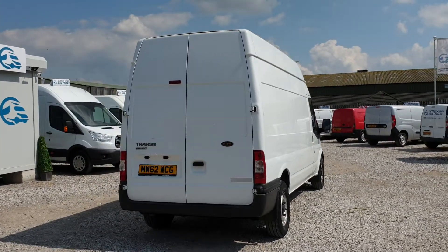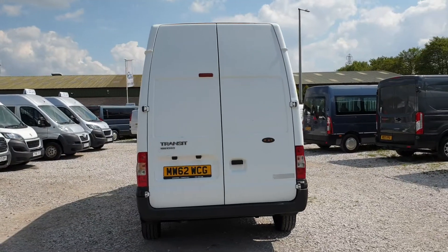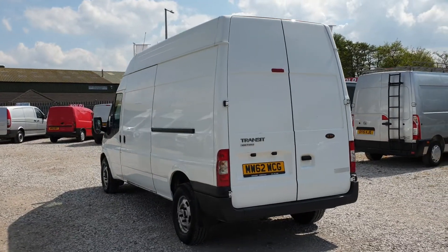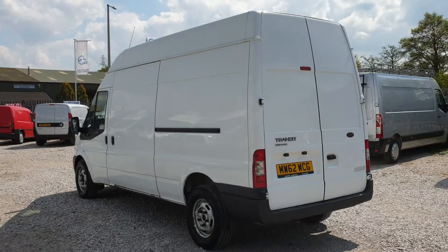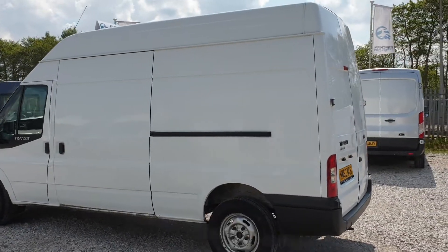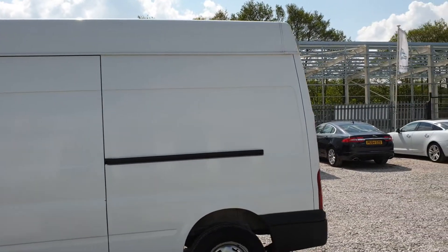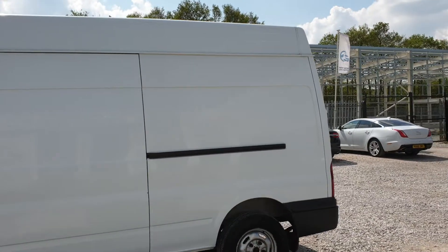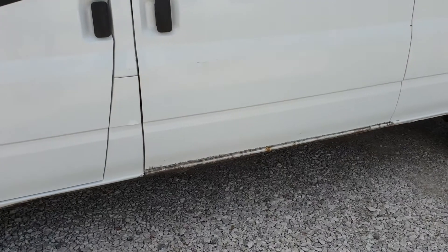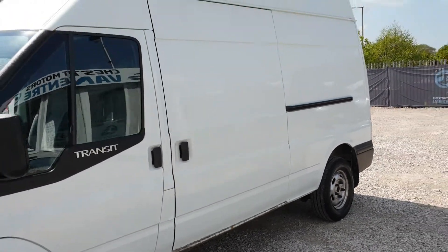Double rear doors at the back, inside is all lined which we'll see shortly. The previous owner was a carpet fitter, so it's just had rolls of carpet in it. Single side loading door. It has got the odd mark here and there — a bit of surface rust on the sill and a few spots on the roof as well.